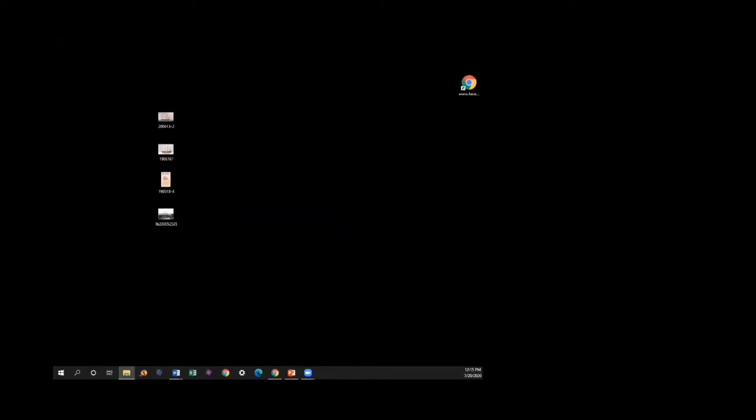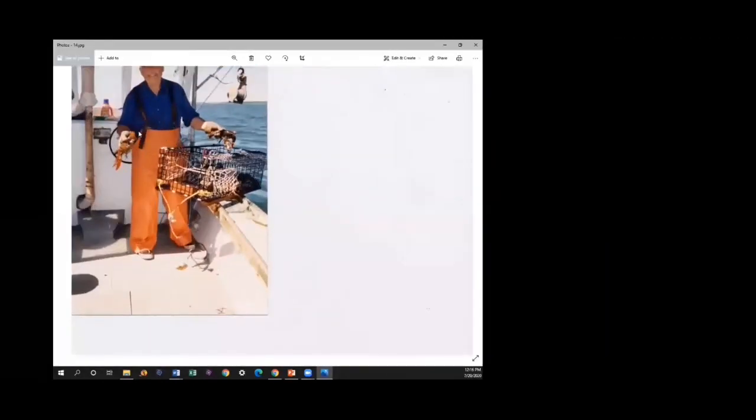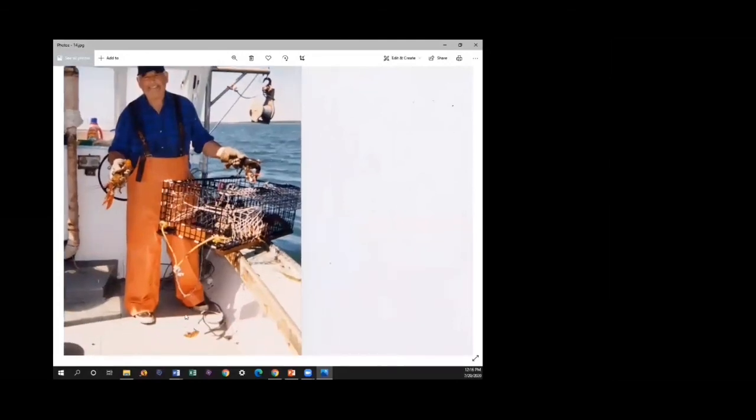The boat was fished by David Thompson, who was the nephew of Billy Thompson who had bought the boat from the Beals, and then finally by Billy's brother Ken, and they renamed the boat Genevieve. Here you see one of the Thompsons with a good catch of lobsters.